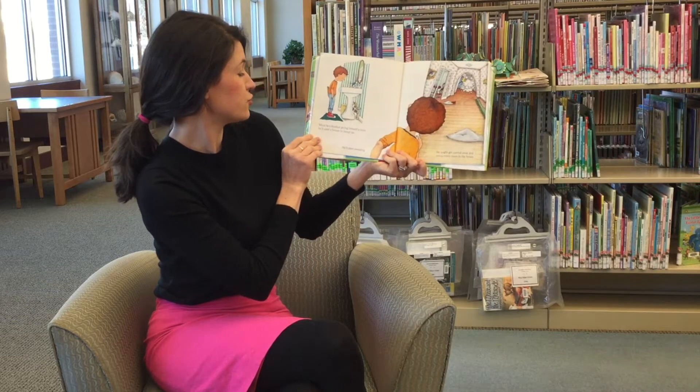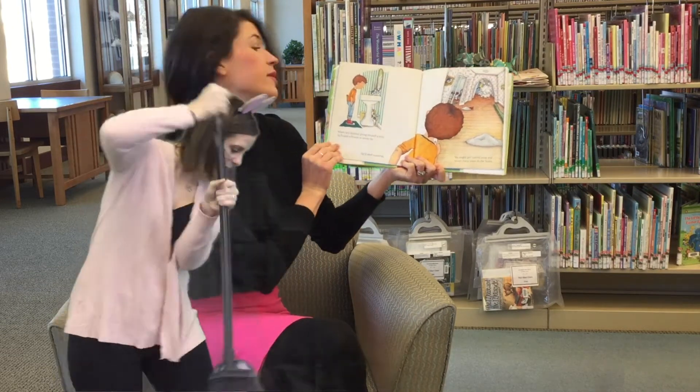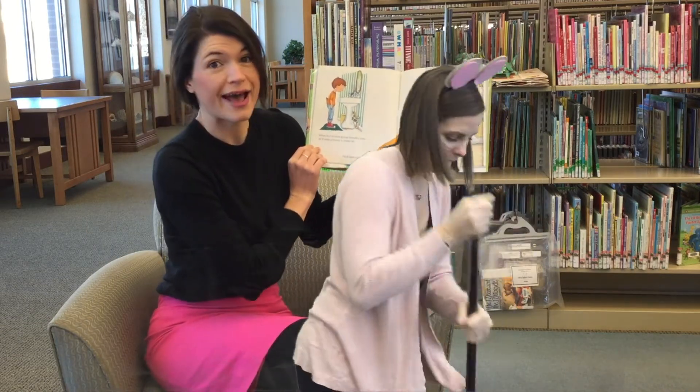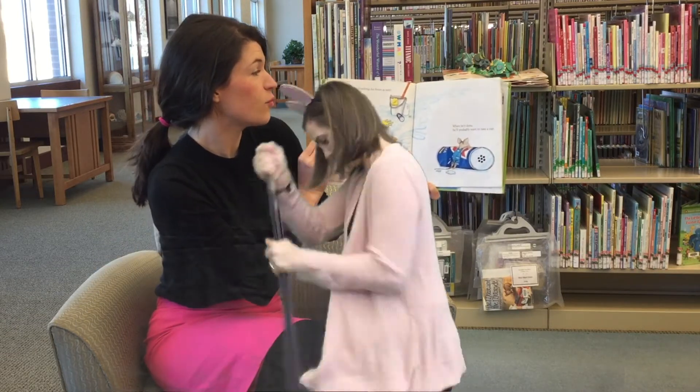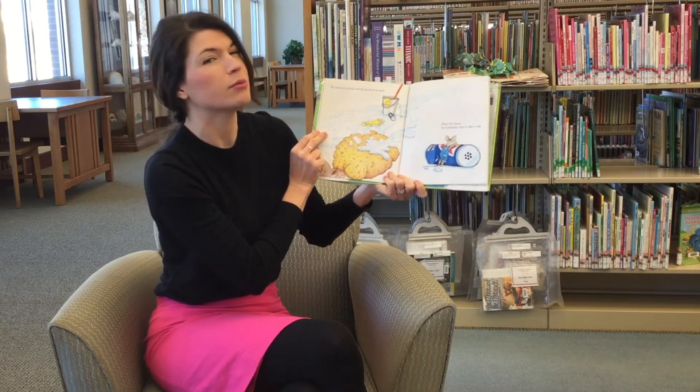When he's finished giving himself a trim, he'll want a broom to sweep up with. And he'll start sweeping. He might get carried away and sweep every room in the house. He may even end up washing the floors as well. When he's done, he'll probably want to take a nap.